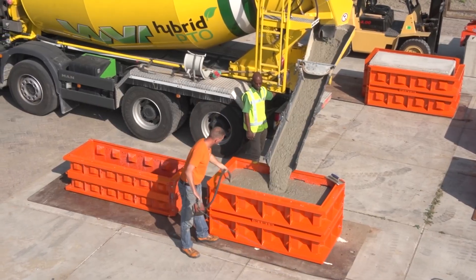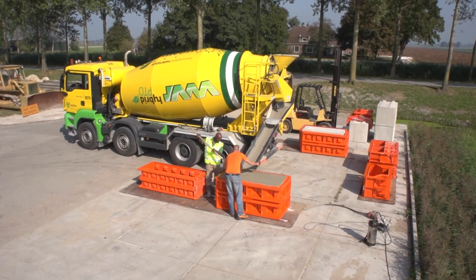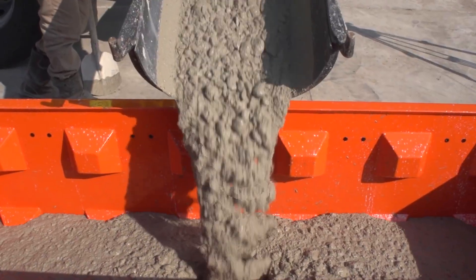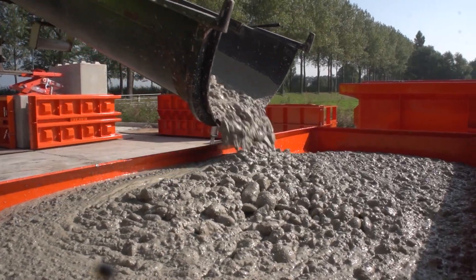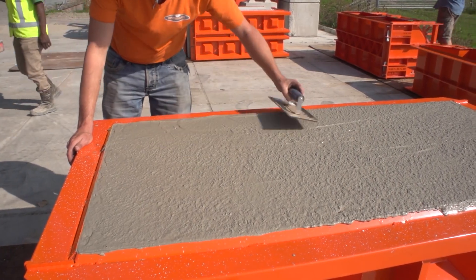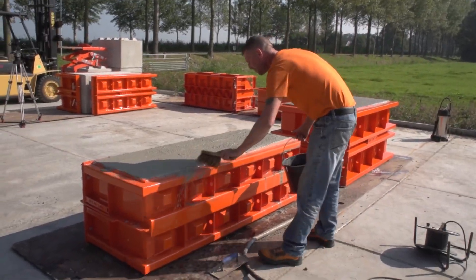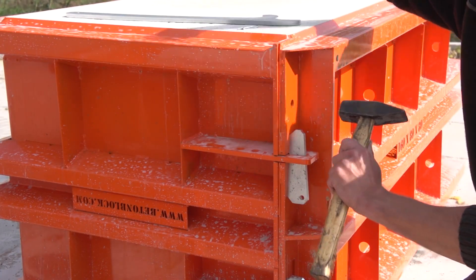Furthermore, Bettenblock's ability to improve energy efficiency in structures by reducing heat loss is noteworthy. Its lightweight nature makes handling and transportation easier, and its inherent durability allows it to withstand the elements. Developed in Germany in the early 1990s, Bettenblock has gained recognition in over 20 countries globally and is backed by a substantial 25-year warranty.